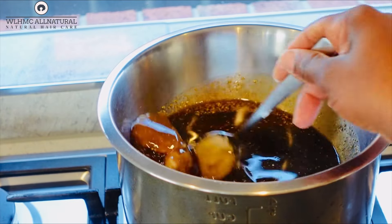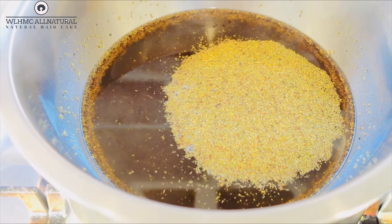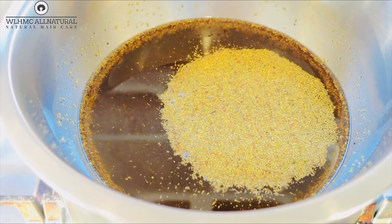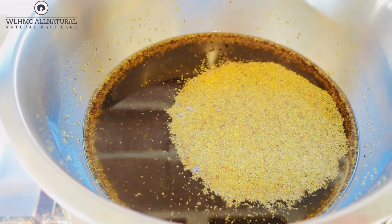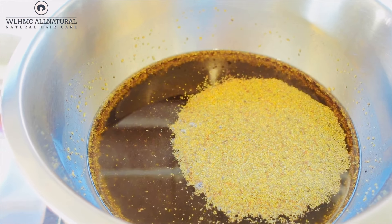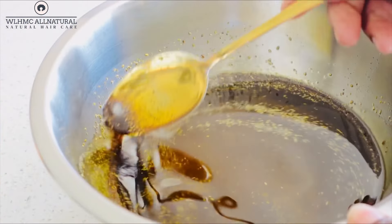Rosemary grows the hair. I've actually done a video on my channel on how I did the rosemary challenge on my daughter's hair — her hair grew a lot, it was super thick and healthy. You can see that foam on top of the oil; it shows that the rosemary has really infused well.